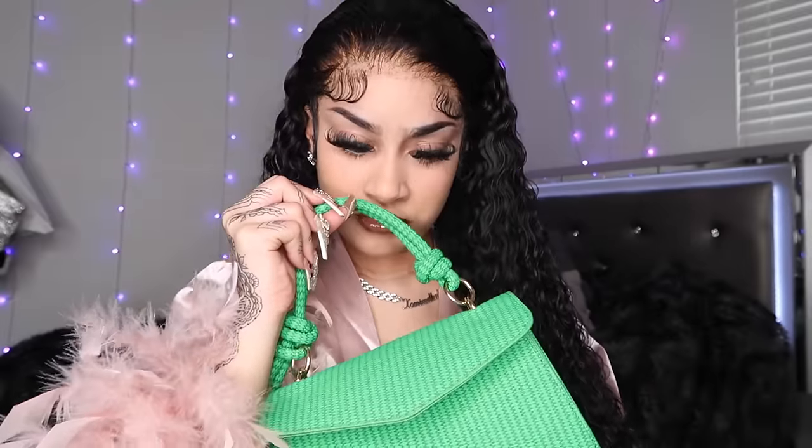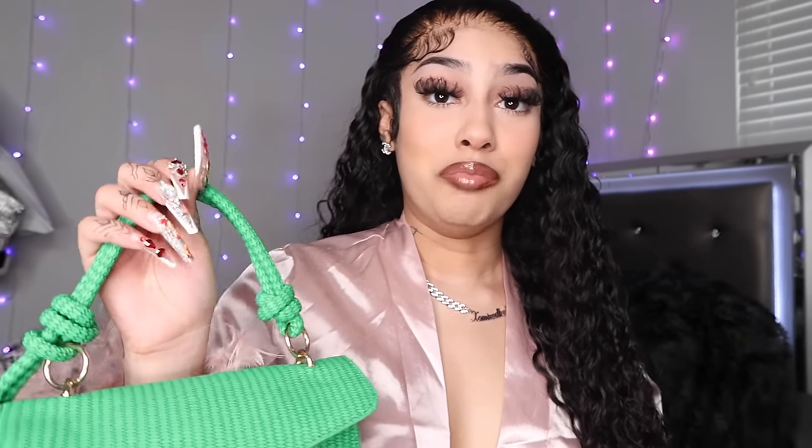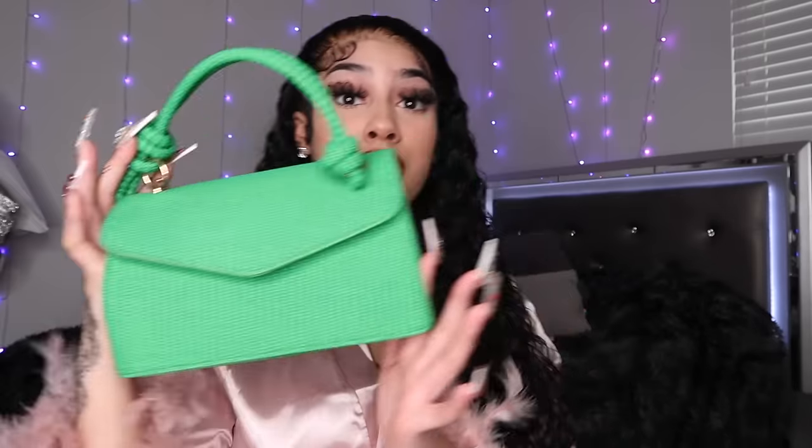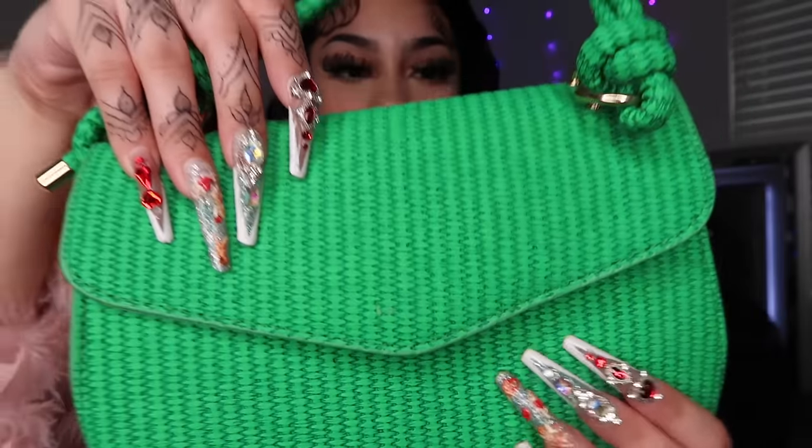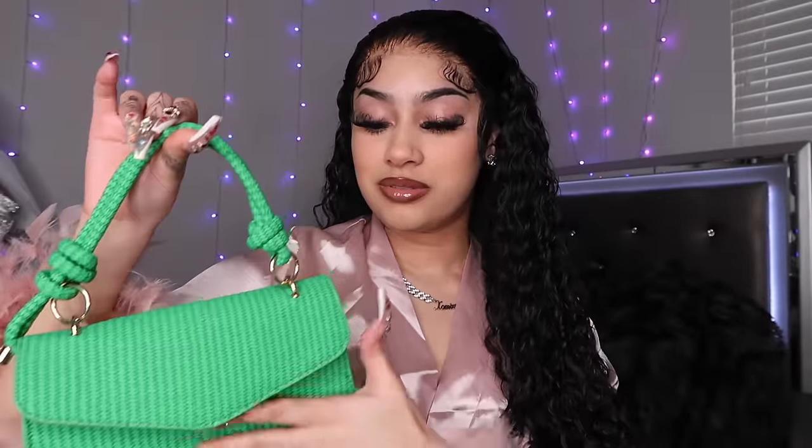I love me some green. It was smelling funny for a second — it smells like a brand new purse. But this is what it looks like. I always wanted a cute green purse but I could never find one. But this one, oh, she is giving. She's eating. Look at this material though — this is a different type of material I haven't seen before. I love the knots on the straps. I love the gold detail. You can fit a decent amount of stuff in here and it does come with a longer strap too. Your girl likes that green. That's all the accessories — that was a lot.